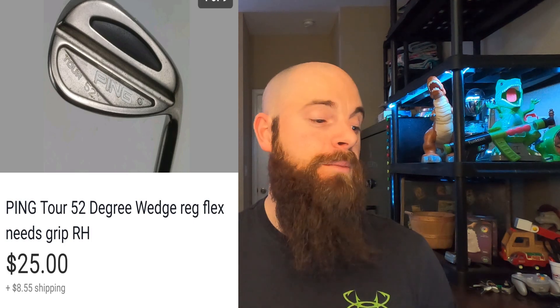This is a Ping Tour 52-degree wedge, regular shaft, but it needed a grip. Always remember: re-gripping a club costs about $10 to $15 or more, so factor that into the buyer's cost when you comp it out. Don't discard a club just because the grip is bad — comp it out and price accordingly. This Ping went for $25 with the buyer paying shipping; I have $3 in it, though it took about five months to sell.